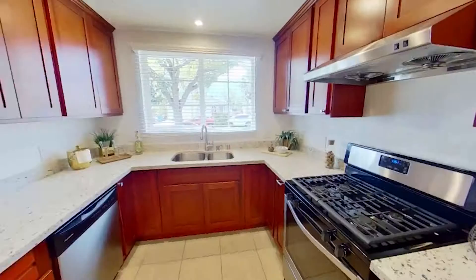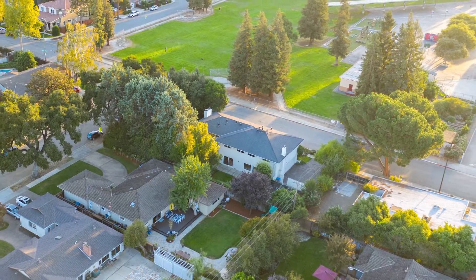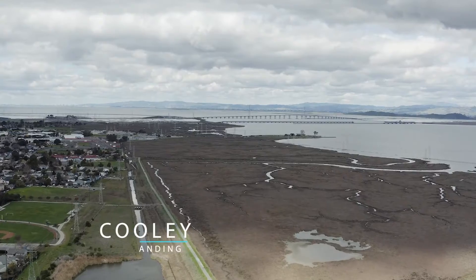Besides just doing photos, we also do full videos of your home with 3D Matterport tours and aerial photos of the property. We also highlight all the surrounding areas, giving the potential buyers a lifestyle experience of what it's like to live in the home.